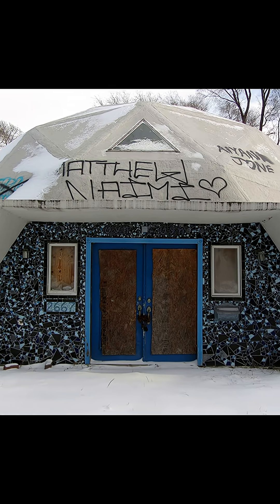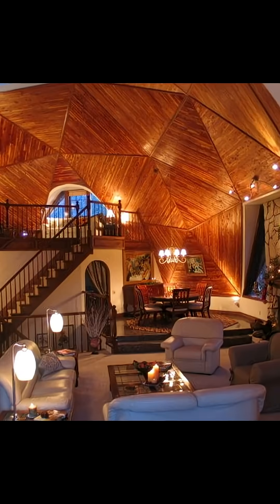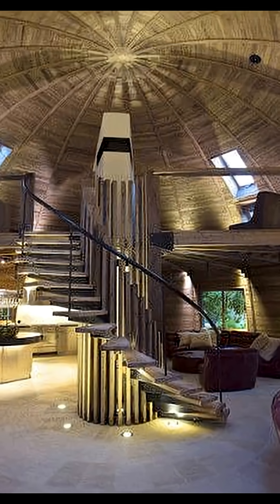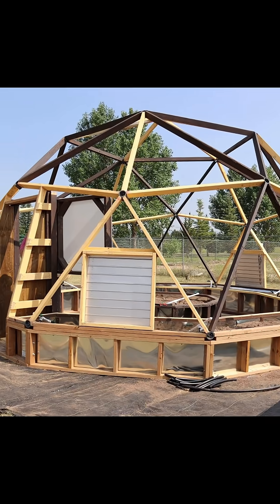But the trend didn't last. The odd-shaped roofs were prone to leaks and expensive to repair, and many did not like the awkward shapes of the interiors. And as cities adopted stricter building codes, it became more difficult to build your own dome home.